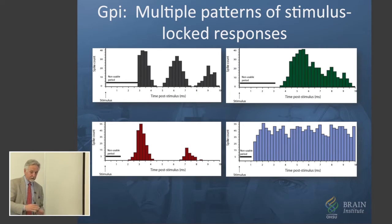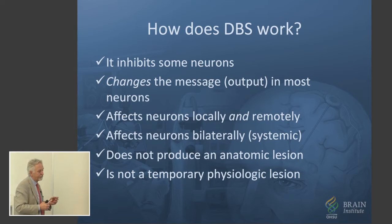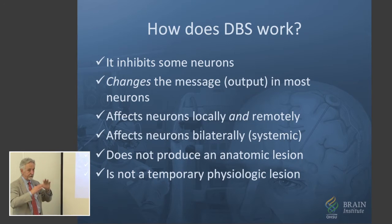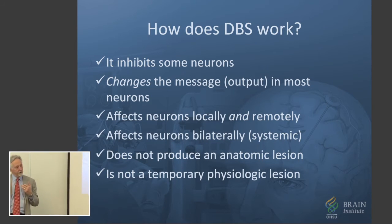So to summarize literally 20 years of research: it does seem to inhibit certain brain cells, but it changes the message — it changes what they're doing. And it has effects not only right around the electrode, but also projected to that side of the brain and even the other side of the brain, remotely from the stimulation. We know that by PET studies and functional MRI studies, where we can see the whole brain at once during stimulation.